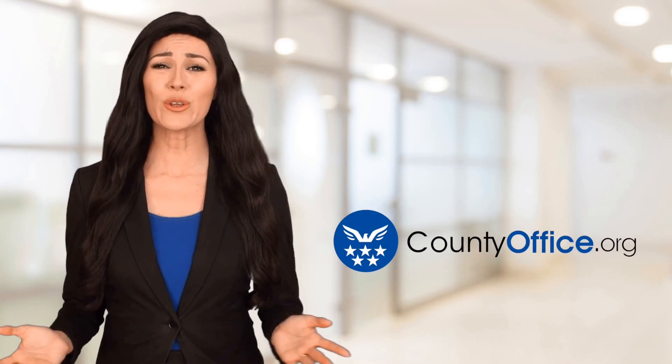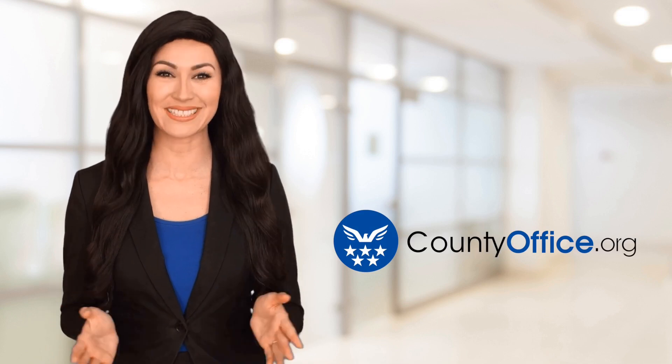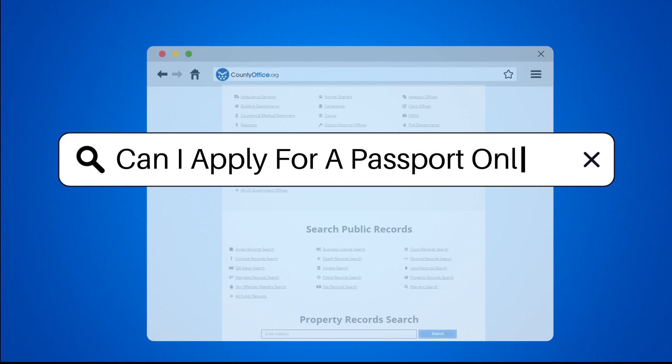Welcome to County Office, your ultimate guide to local government services and public records. Let's get started. Can I apply for a passport online?